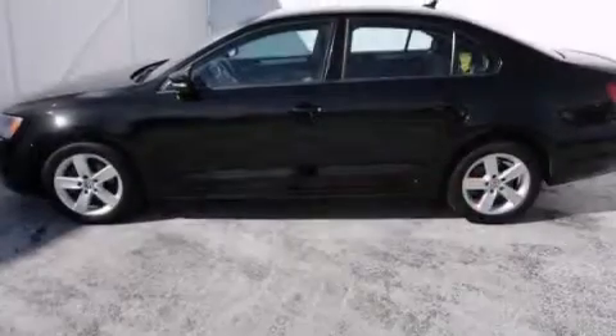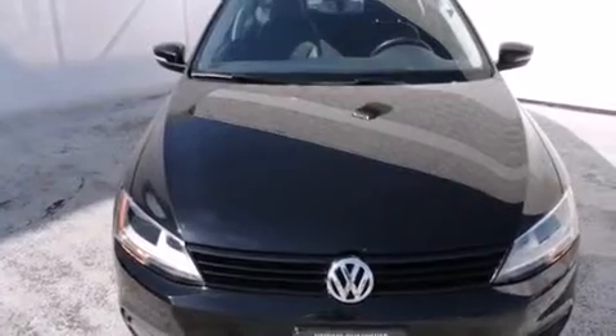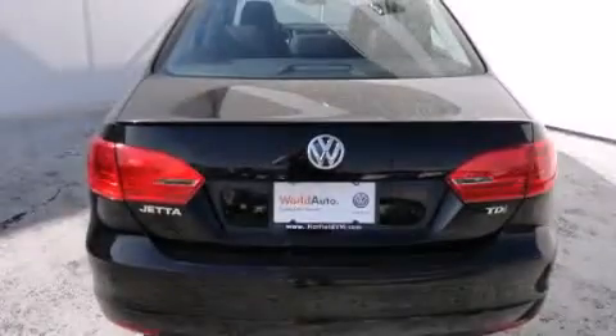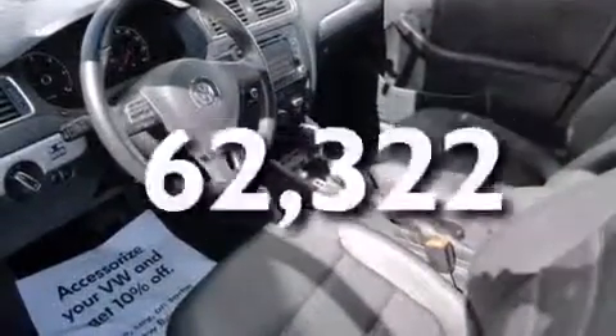Features include a power moonroof, heated seats, cruise control, a CD player, a leather-wrapped steering wheel, front side impact airbags, air conditioning, a split folding rear seat, and a rear window defroster. This vehicle has fewer than 63,000 miles on the odometer.